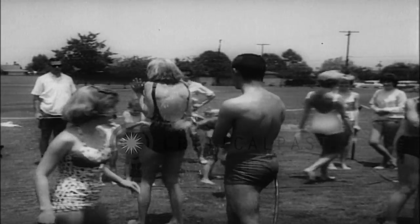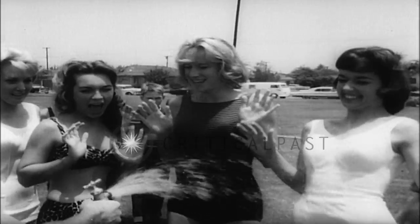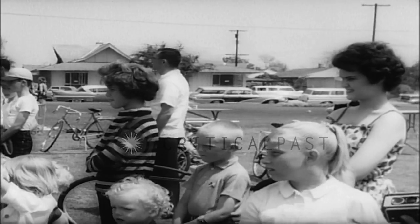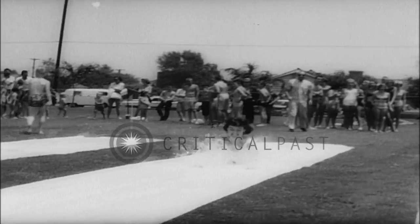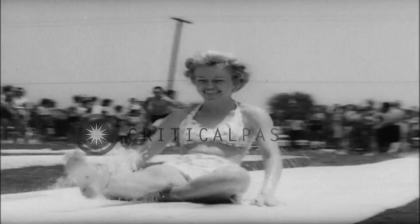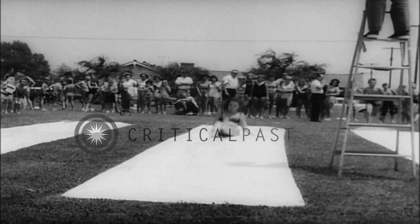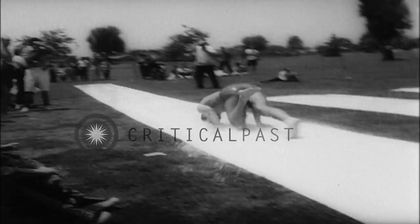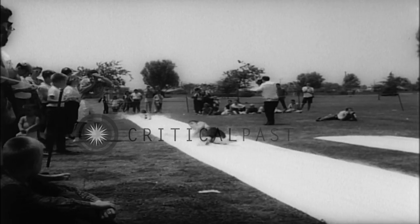If you're looking for a way to keep cool, and you want to do it the hard way, settle back and watch these youngsters in Downey, California work out their latest fan. It's called Slip and Slide, and it's everything the name implies. The groundwork is laid with a sheet of vinyl plastic which is well wetted down, as are the enthusiasts. Then you let go with a bandit, if you can picture yourself doing this.